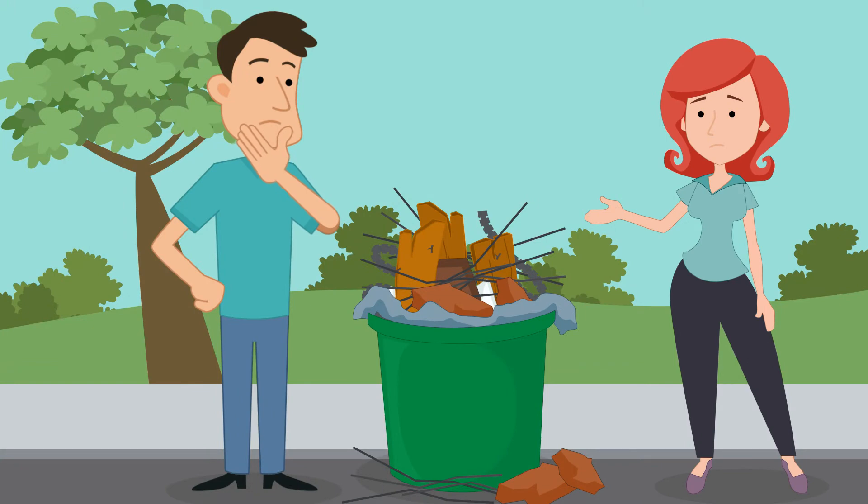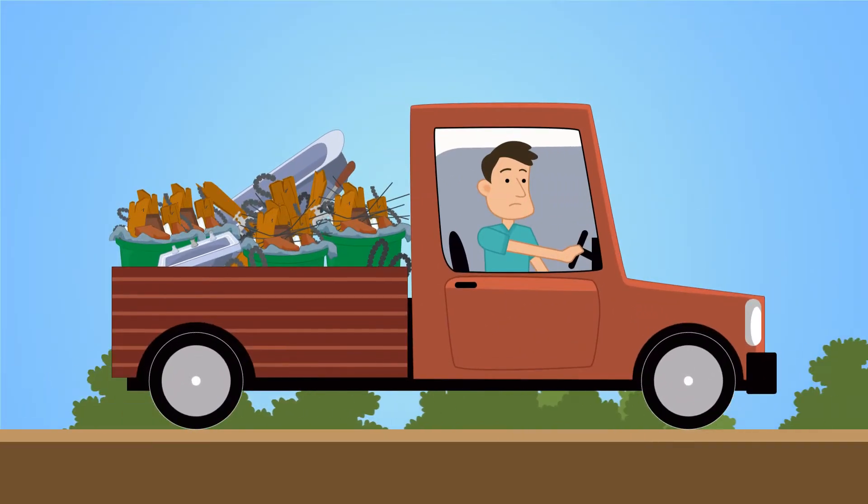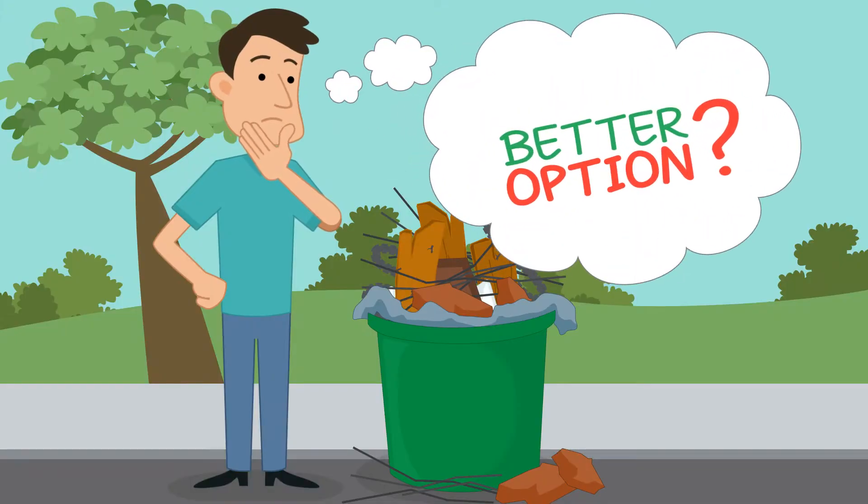Now he has piles of junk and trash that need to be taken to the dump, but even in his pickup truck, John's looking at at least 10 trips — loading, hauling, dumping, over and over. There has to be a better option.